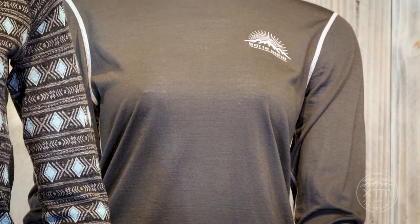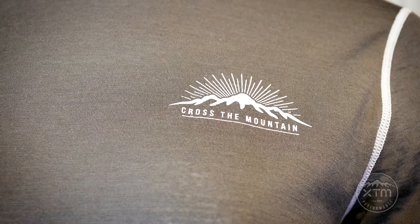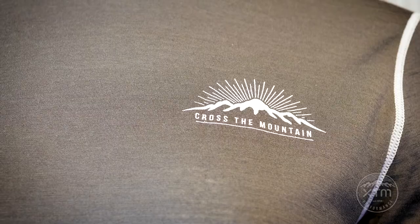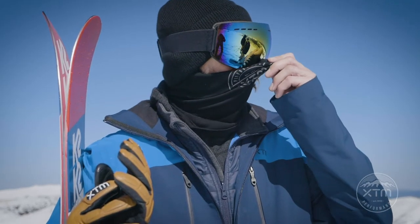Our lightweight base layer, the Adventure 170, can be worn all year round. It's not hot or cold, and you can wear it alone in warm temperatures or underneath a jacket when the weather gets colder.